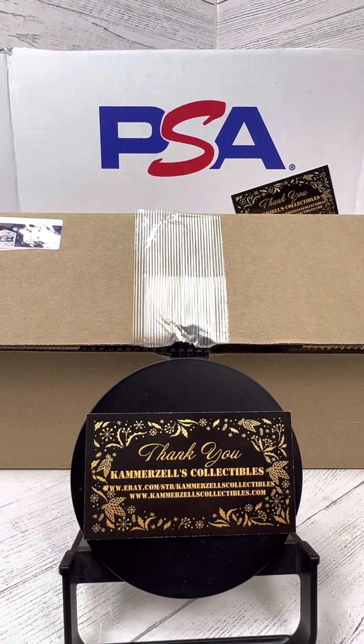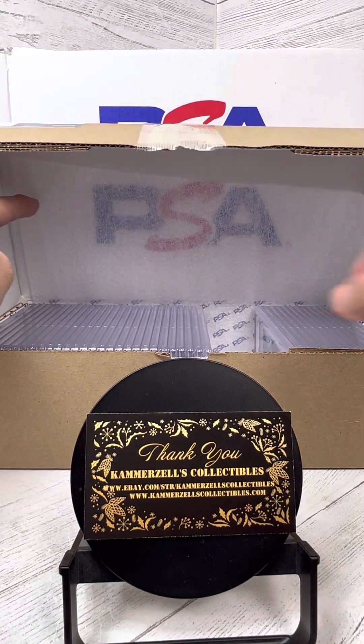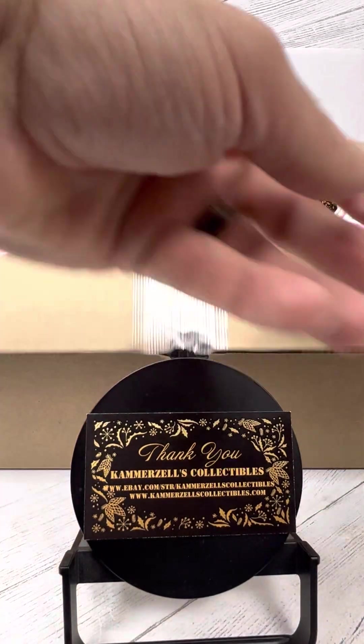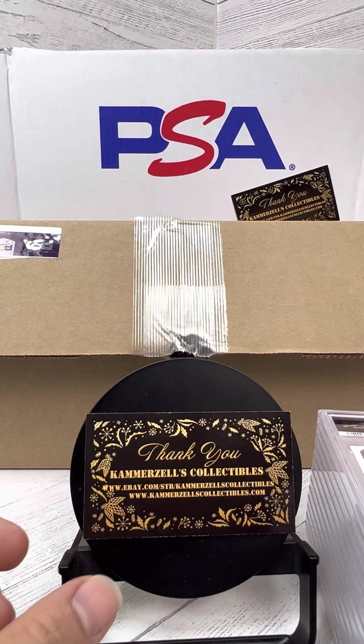Welcome to the breaks, presented by Camerazos Collectibles. Today's our second video of what I'm assuming is probably going to be Thor. Let's go through these here — new, fresh slabs, gotta love them.